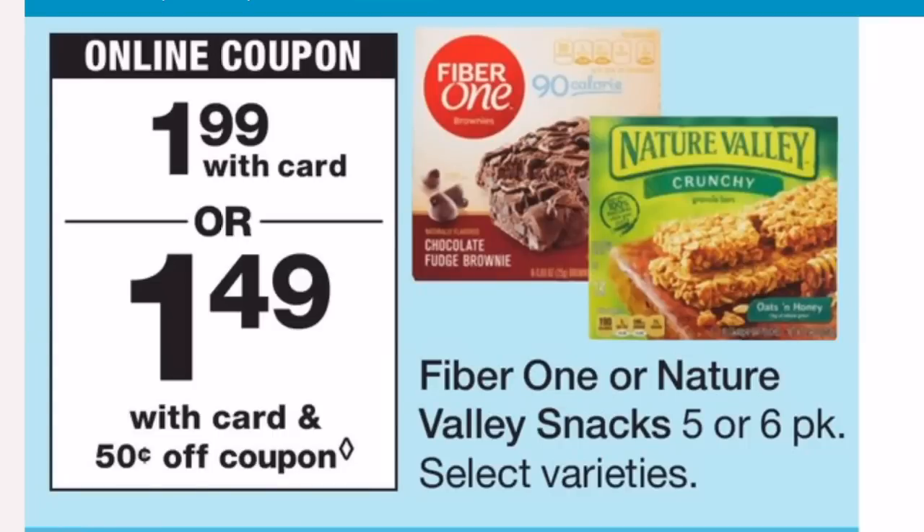The Fiber One and Nature Valley bars are on sale for $1.99 each. There are manufacturer coupons from the March 31st SmartSource insert — a $1.00 off two — but you need to buy two of the same product: either two Fiber Ones or two Nature Valleys. You may not be able to mix and match. There was also a coupon in the Walgreens app, though it may have expired. Grabbing two brings your total to $3.98.